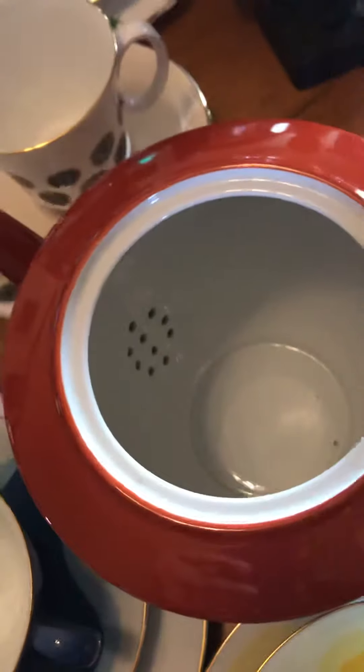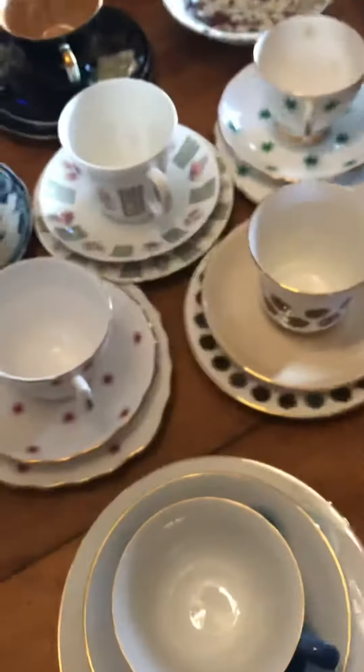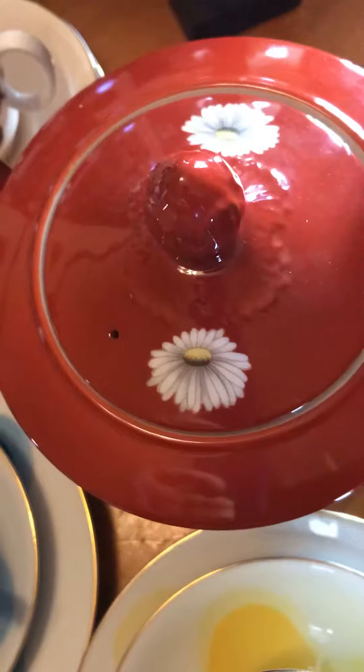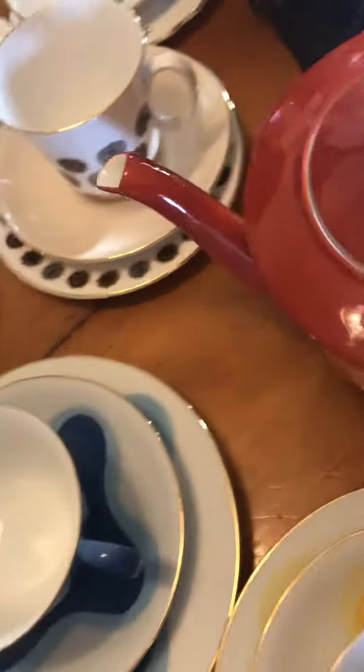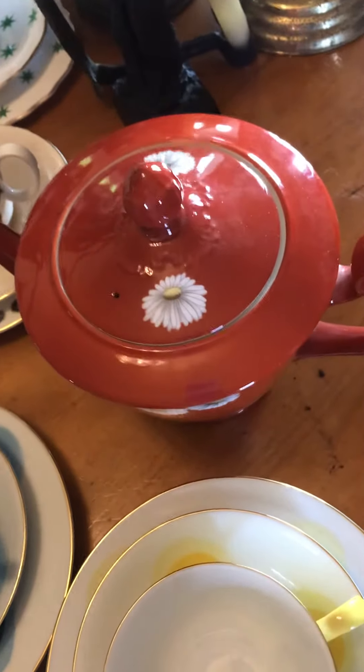I have this amazing teapot. I don't know whether this is your style or not, but it is a Noritake, absolutely mint condition. It looks like someone's had it in a cupboard. It's a gorgeous burnt orangey color with daisies, and that is going for $120 Australian dollars.